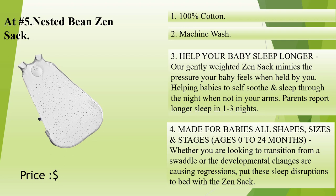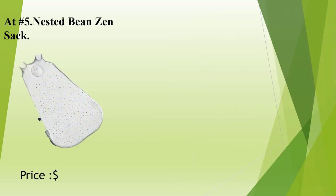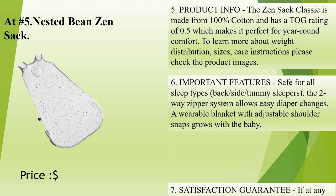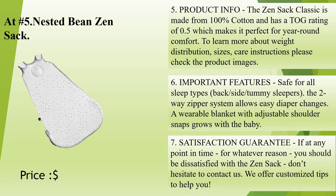Made for babies of all shapes, sizes, and stages — ages 0 to 24 months. Whether you are looking to transition from a swaddle or developmental changes are causing regressions, put these sleep disruptions to bed with the Zensac. The Zensac Classic is made from 100% cotton and has a TOG rating of 0.5, which makes it perfect for year-round comfort. To learn more about weight distribution, sizes, and care instructions, please check the product images.